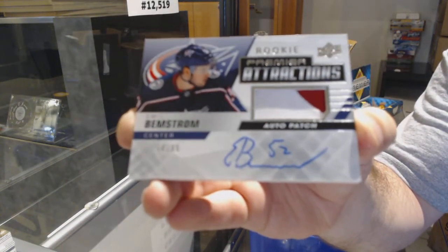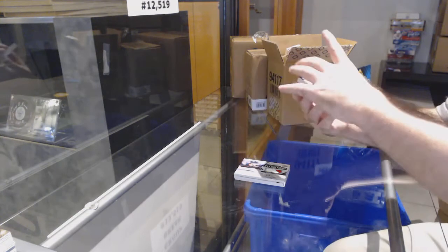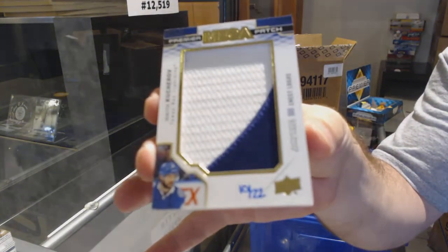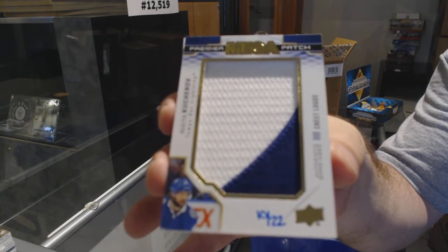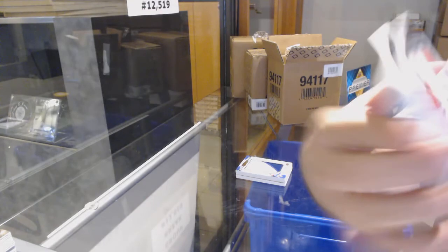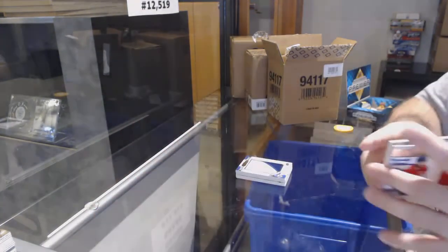We've got a rookie Premier Attractions patch auto to 99 for the Blue Jackets — Amiel Bemstrom. Is there a difference between the jerseys 99 and the swatches 99? Just a different design. Holy loaded pack — mega patch chess logos, number to 22, for the Tampa Bay Lightning — Nikita Kucherov.